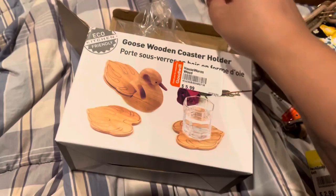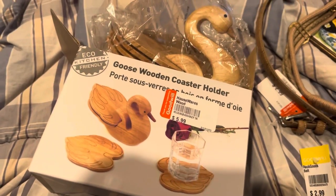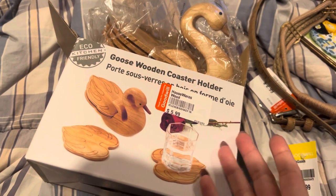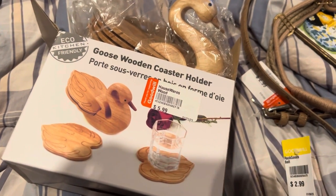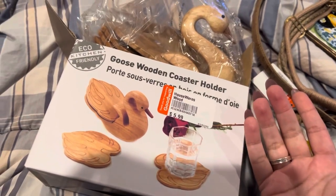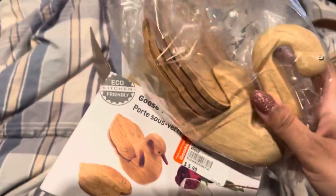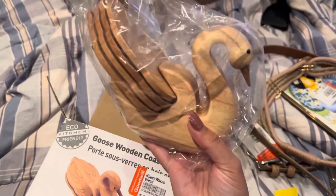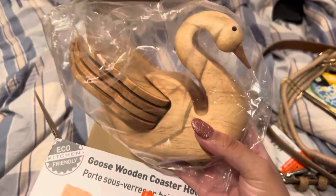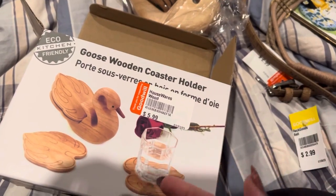This was in a box already — I love when things come in boxes because they're ready to ship. I got this wooden coaster holder that obviously nobody has ever used before. Adam has a little bit of an obsession with ducks, so when I first saw this I thought it was a duck, but it's actually a goose wooden coaster holder — and I actually like that a lot better. It stands up and it's got four coasters. It was not $5.99 — it was half of that because of the half-off housewares sale.